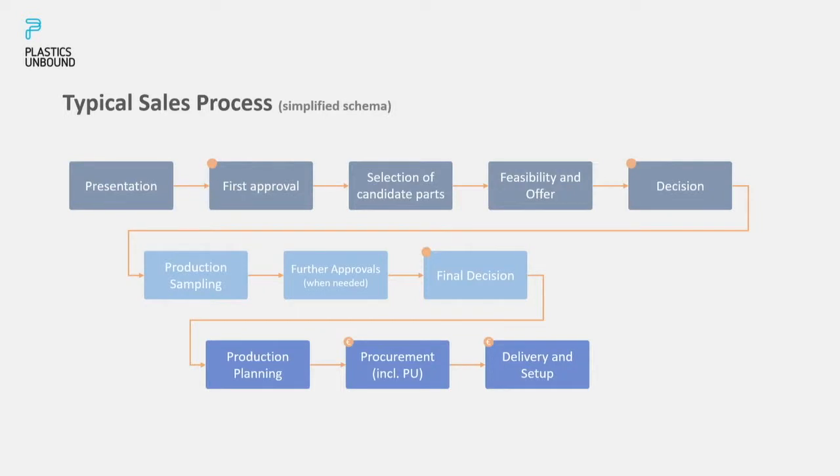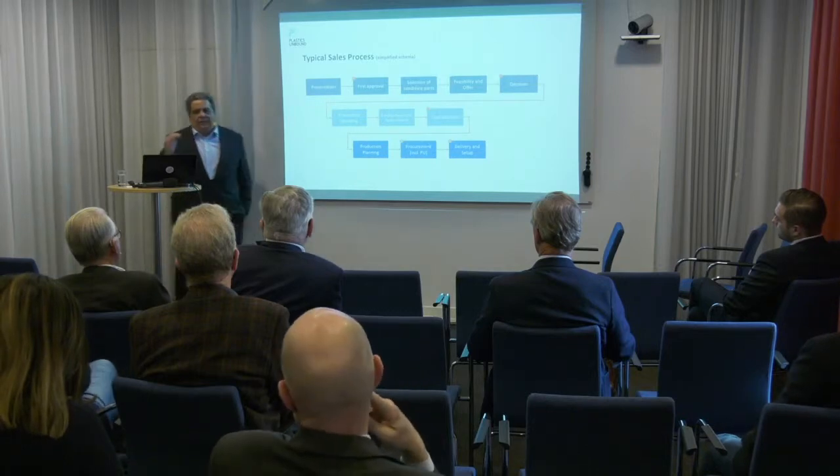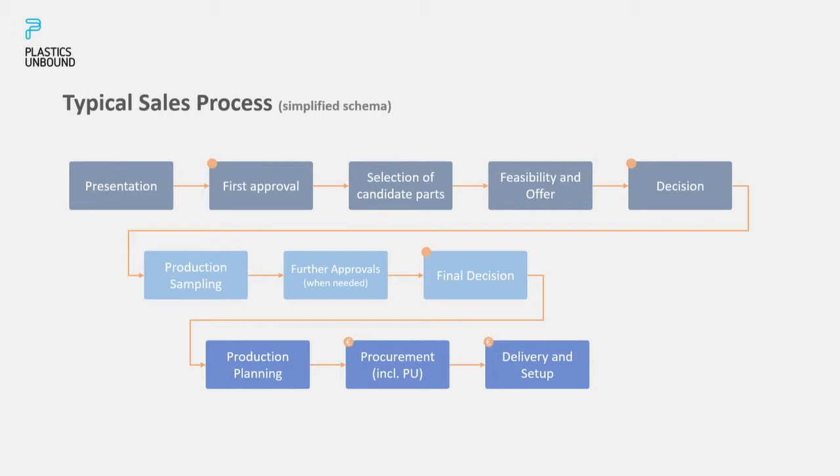Let's look at the sales process. Orange dots are decision-making points. A key lesson is that we need to carefully select the parts ourselves — we can't let product owners or molders decide, because they're likely to choose parts that don't take full advantage of what we offer, which would make our offering less appealing. That's one important difference from a typical industrial sales process.